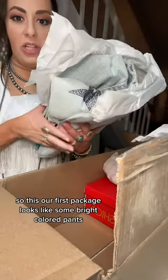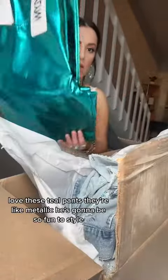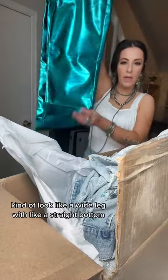So this is our first package. It looks like some bright-colored pants. Love these teal pants — they're like metallic. These are so fun to style. They kind of look like a wide leg with a straight bottom.